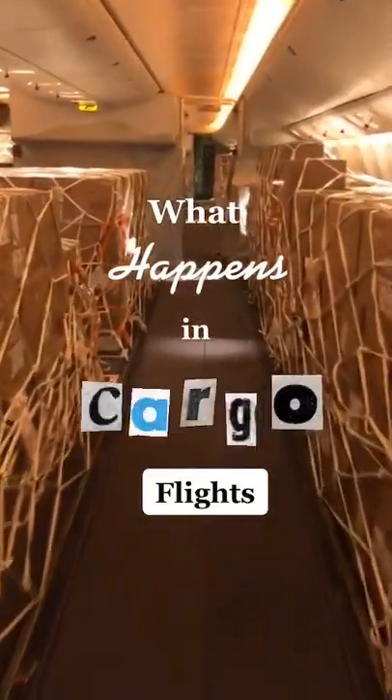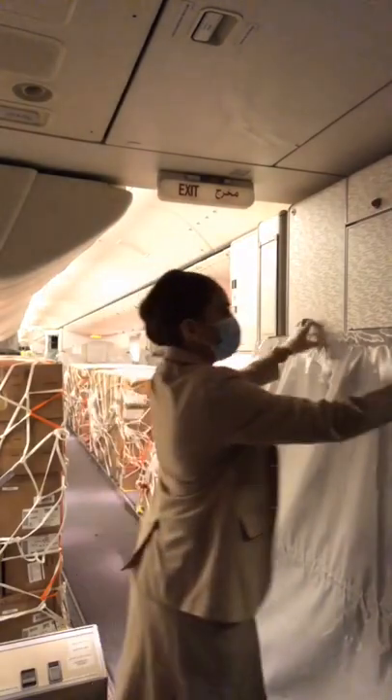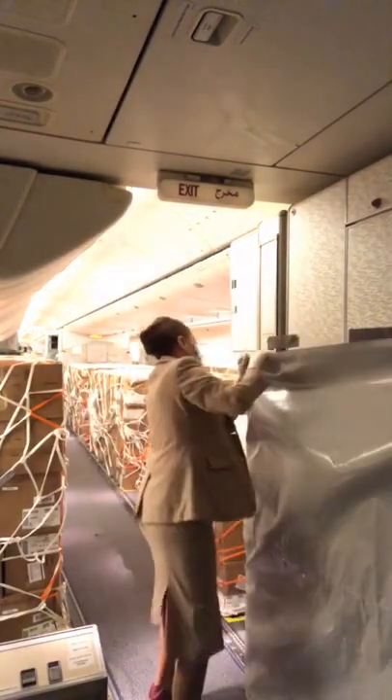This is what happens when your cabin crew does a cargo flight. We're mainly there for safety and security checks. And because there are no passengers on board, we can change into our CVs to be more comfortable throughout the flight.